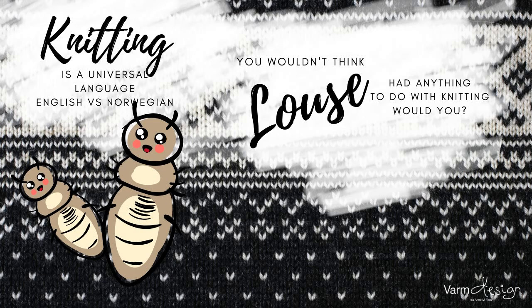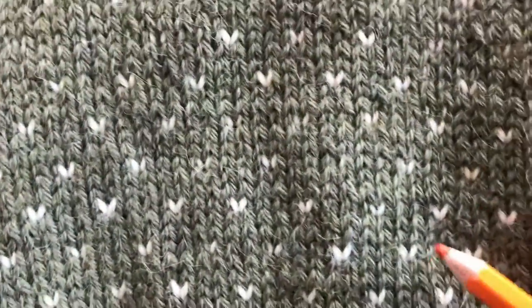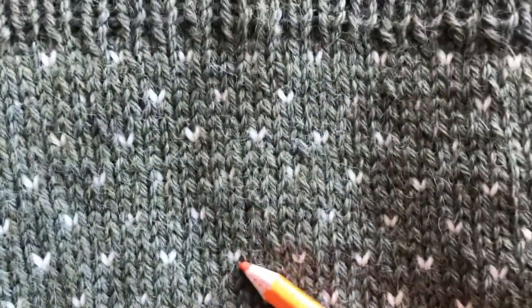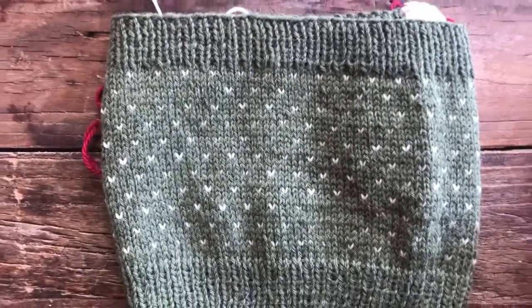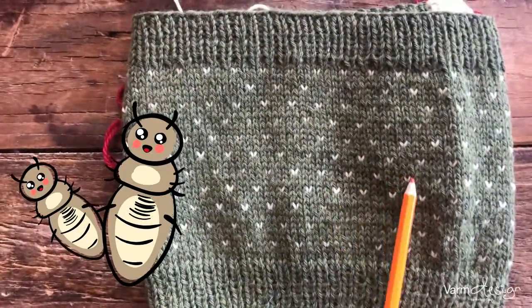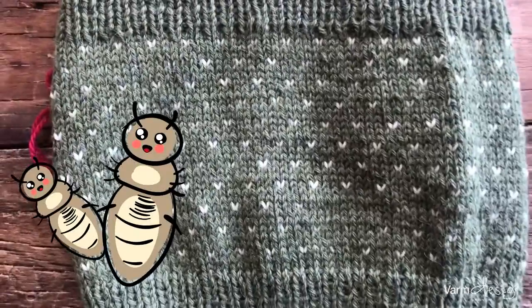In this series of funny Norwegian knitting words, these standalone stitches that you see here are quite common in Norwegian knitting. These small V's — you call them standalones. In Norwegian, we literally call them 'louse,' or 'lice' in plural. So there's a lot of lice on this little thing here, and you wouldn't really want lice on your sweater, would you?